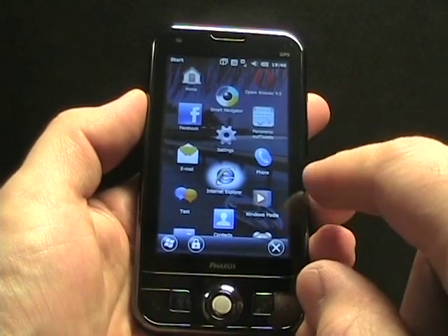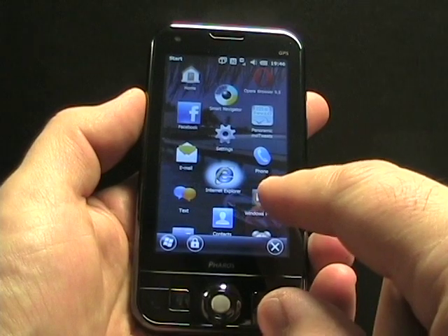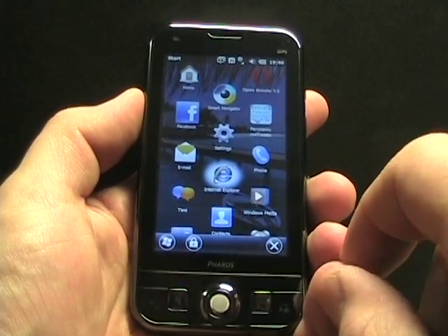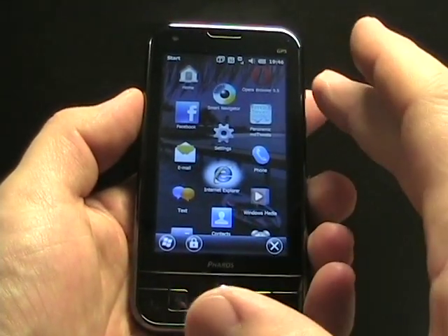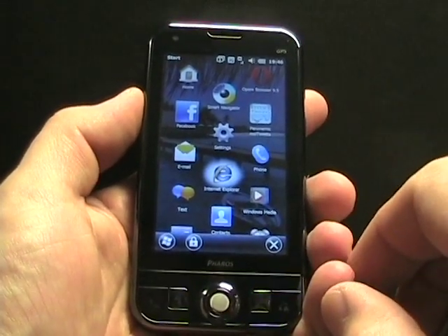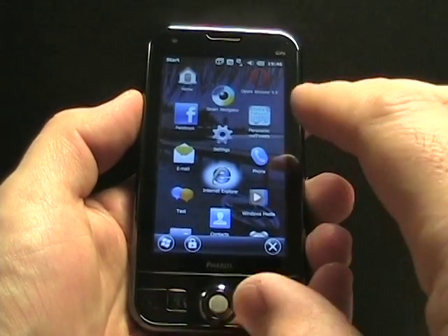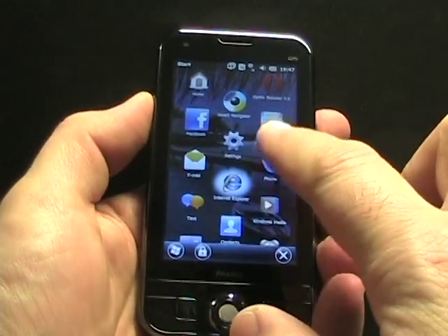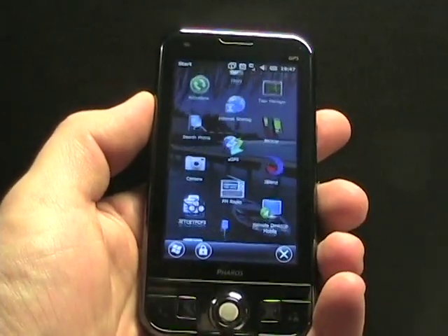However, you still can't throw things into folders like you can with Android or Symbian S60. So there are some limitations, but you can put 12 of your favorite applications on this first panel, and I imagine for most people 12 is probably fine. Then you can of course scroll down to the rest of them.